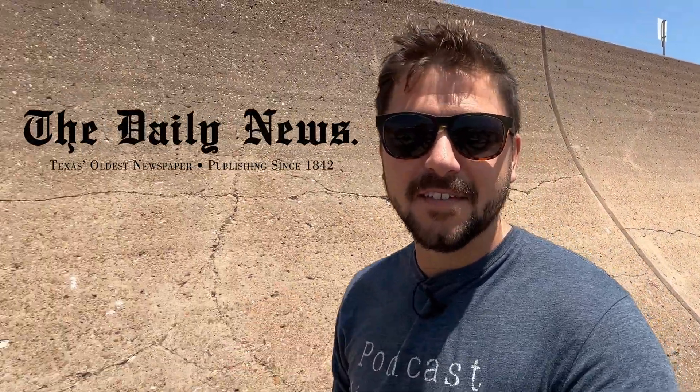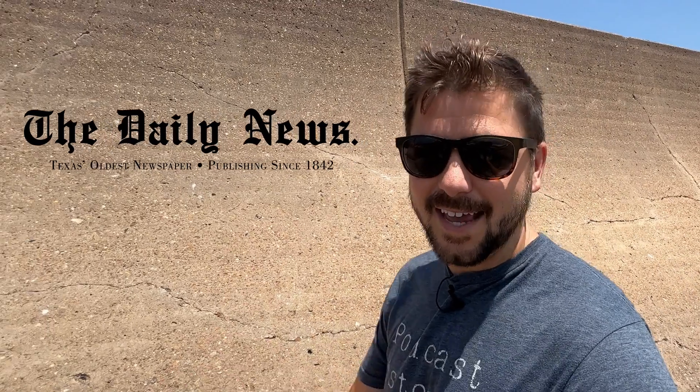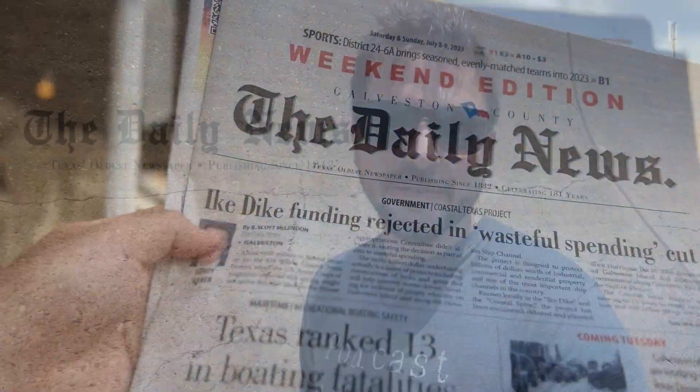Thank you to our sponsor, Texas' oldest newspaper, The Daily News, bringing you the news since 1842. Go out and support your local newspaper, The Daily News.